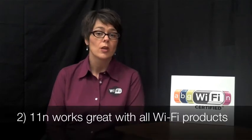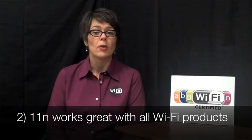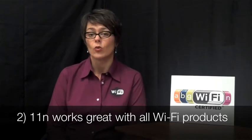The second reason is it's been tested and it works really well with older Wi-Fi equipment as well, so you don't have to worry about all of your devices being 802.11 N today.